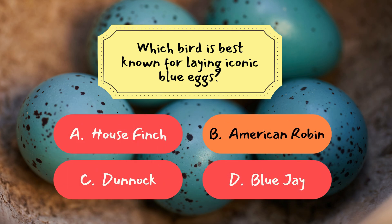Question two: which bird is best known for laying iconic blue eggs? The correct answer is B — the American Robin. American Robins are famous for their vibrant sky blue eggs, a hallmark of springtime.